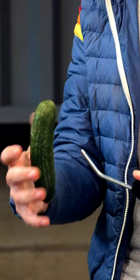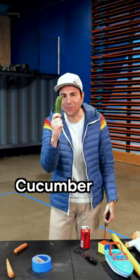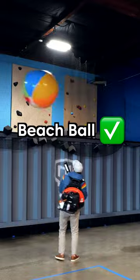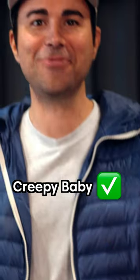First up, a cucumber. A cucumber floats! Wow. The baby floats!